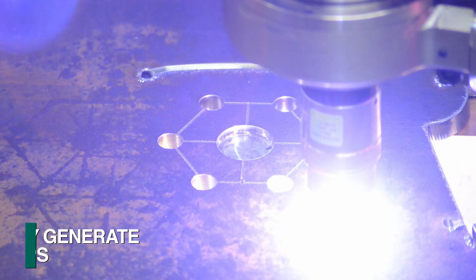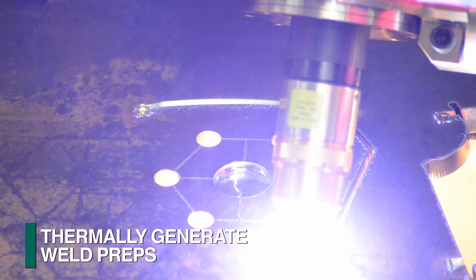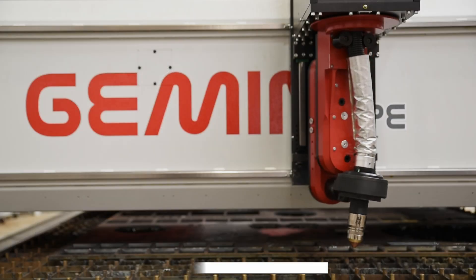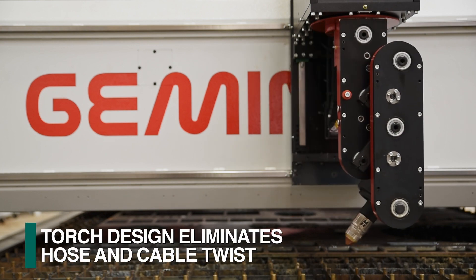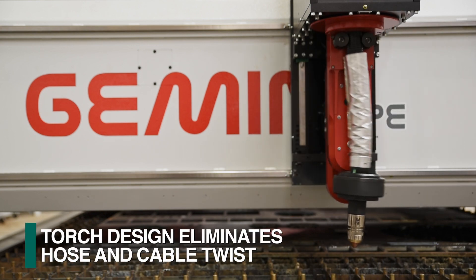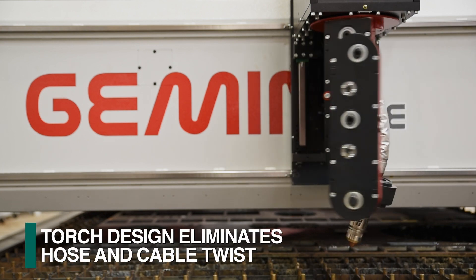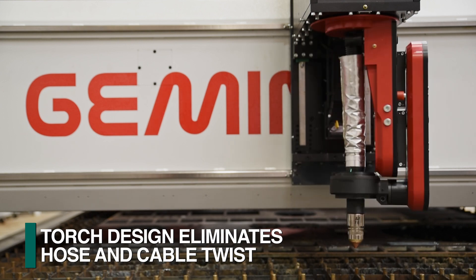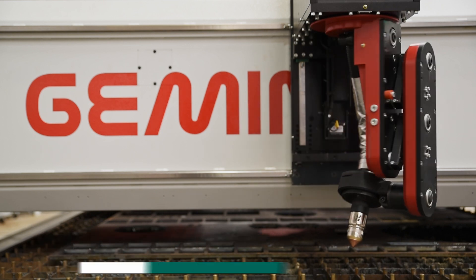The torch can be furnished with programmable bevel cutting capability for the generation of weld preps of different styles. The FeChep bevel head features a unique design to support and integrate the required hoses and cables. Any twisting of these elements is eliminated as the hoses and cables float during the rotational action of the bevel head.